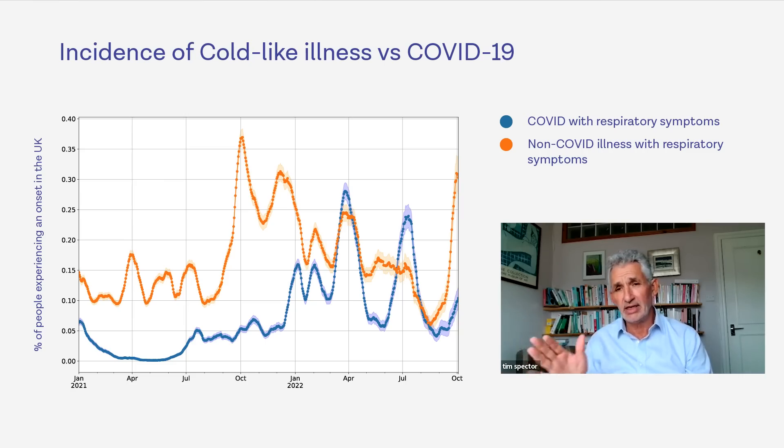So both are really high, but you're more likely now to have a cold than COVID at any one time point, if you have any of these symptoms.